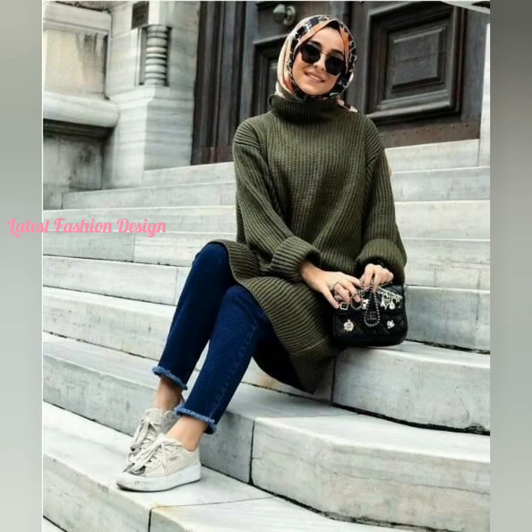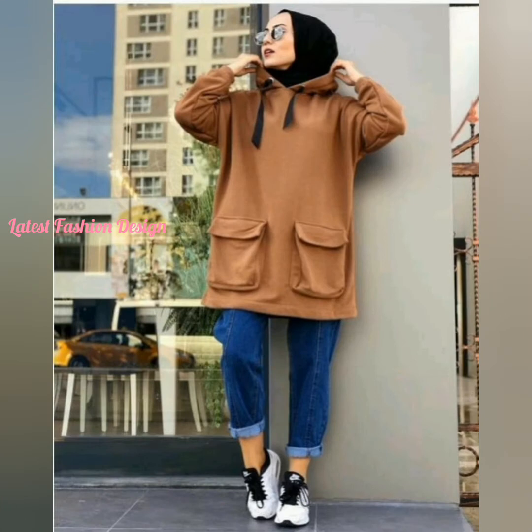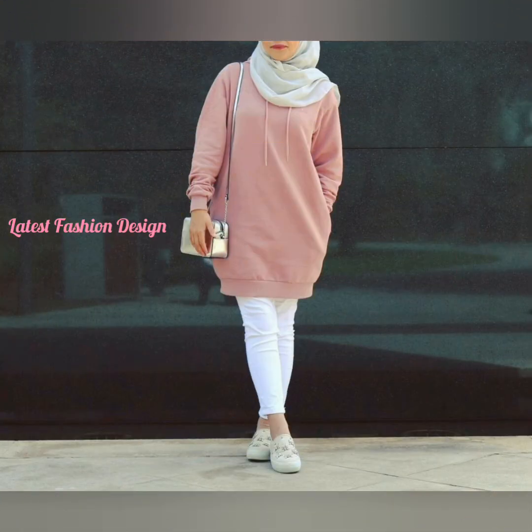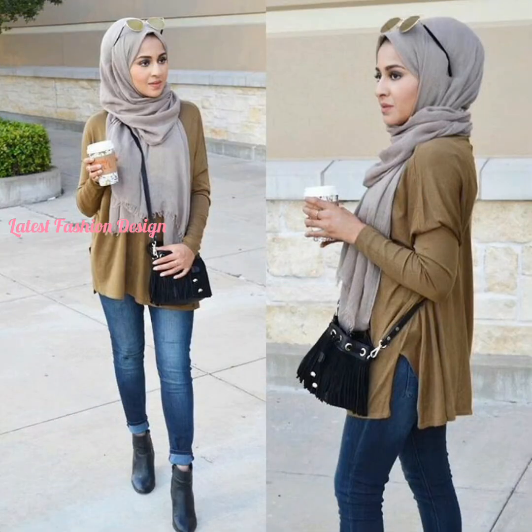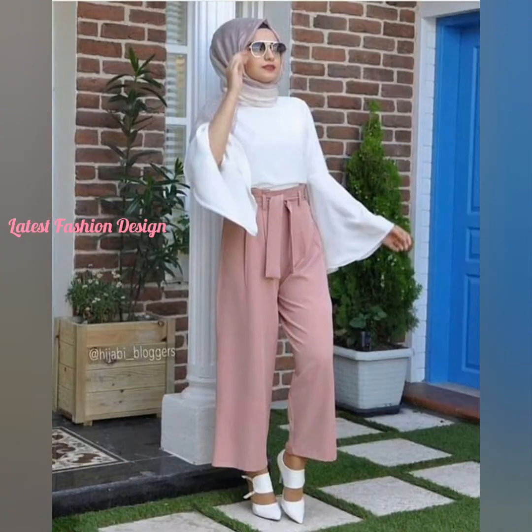I hope you have liked this new hijab collection. If you love to see my videos, please like and share with your friends and family. To get updates with new fashion trends, subscribe to my channel and click the bell icon to get notifications for new videos. If you wish to watch some other design ideas, don't forget to comment below. Have a nice day!